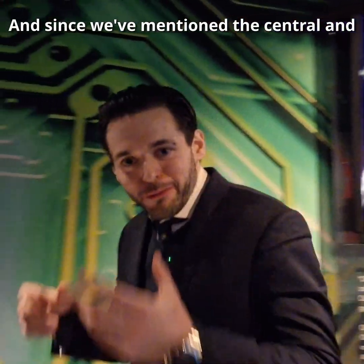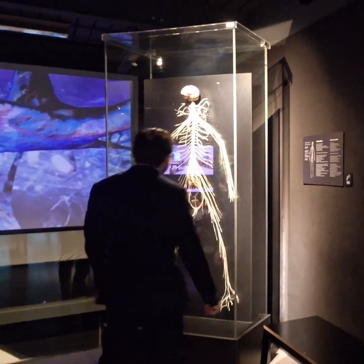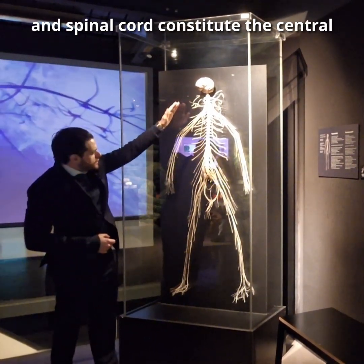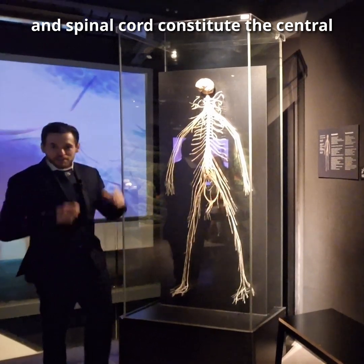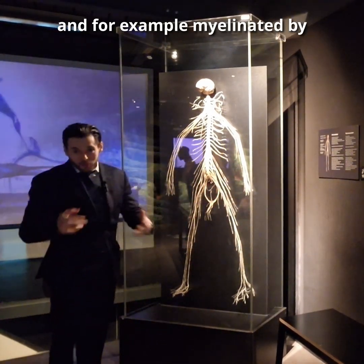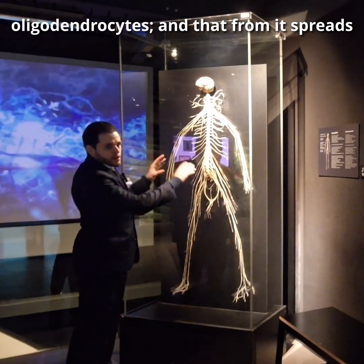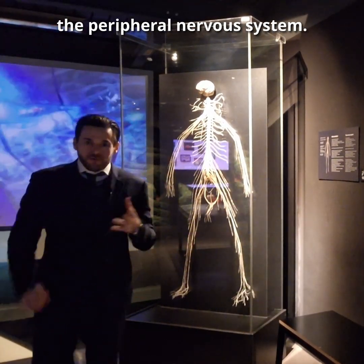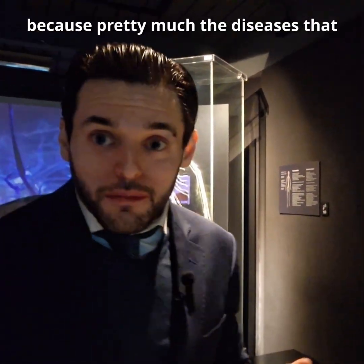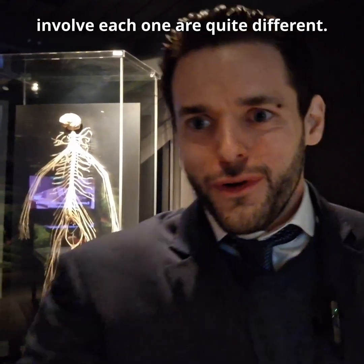Since we've mentioned the central and peripheral nervous systems, why not take a look at this piece? Here we can see clearly that the brain and spinal cord constitute the central nervous system, the area enveloped by meninges and myelinated by oligodendrocytes, and that from it spreads the peripheral nervous system. This distinction is important because pretty much the diseases that involve each one are quite different.